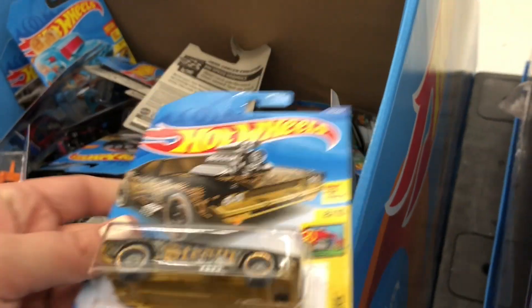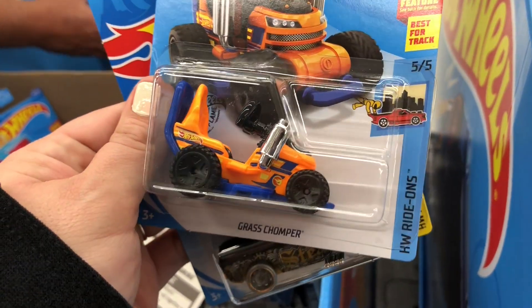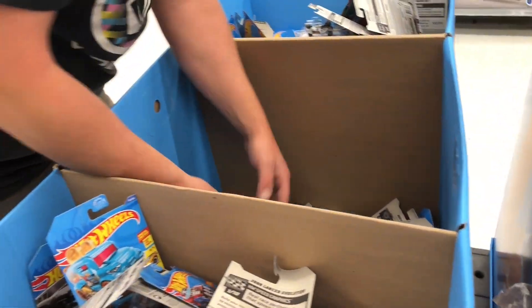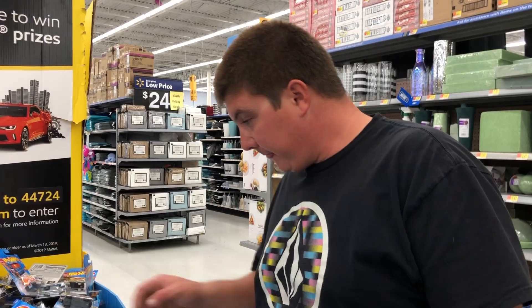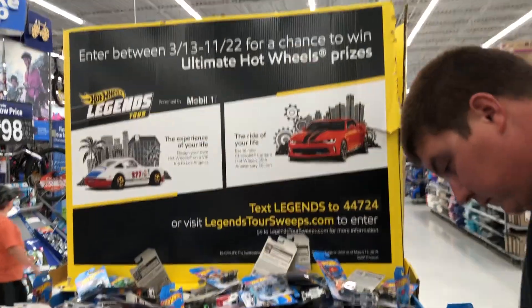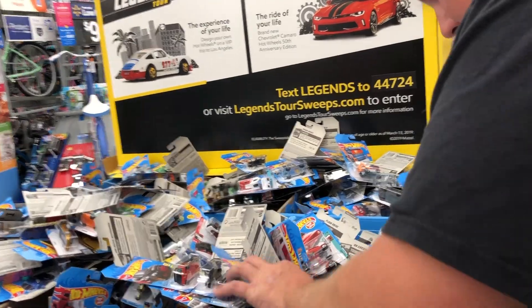A regular treasure hunt? Yep, a regular one. Sweet. All right, so we're going to go through this. I'm going to have to find anything to let you know. We're back. We went through five dump bins — one, two, three, four — and then there's another one under. Oh, six dump bins.